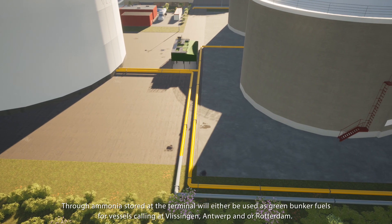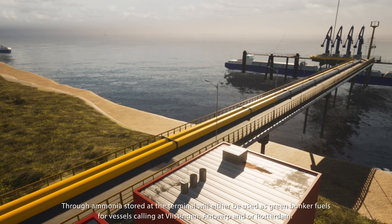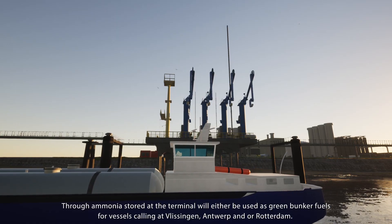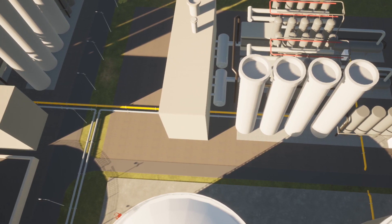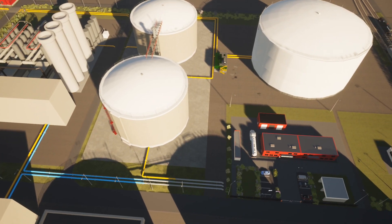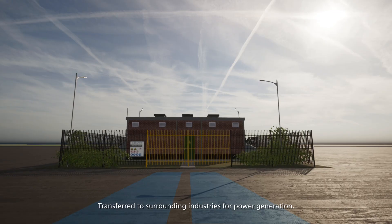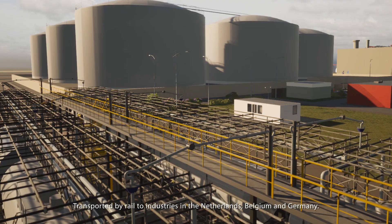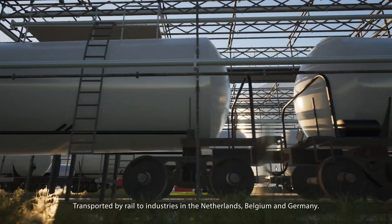Ammonia stored at the terminal will either be used as green bunker fuels for vessels calling at Vlissingen, Antwerp, and/or Rotterdam; transferred to surrounding industries for power generation; or transported by rail to industries in the Netherlands, Belgium, and Germany.